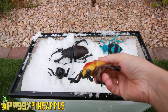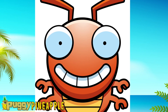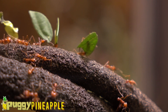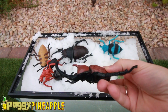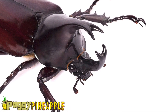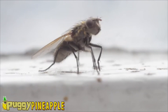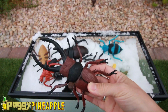A Red Beetle. A Giant Ant. A Rhino Beetle. A Greenback Fly Housefly. A Baby Stag Beetle.